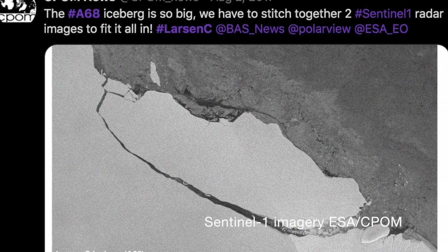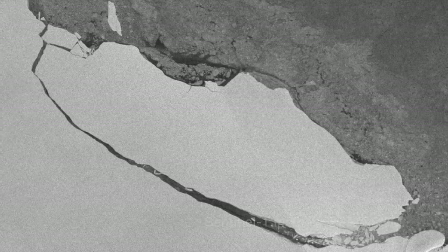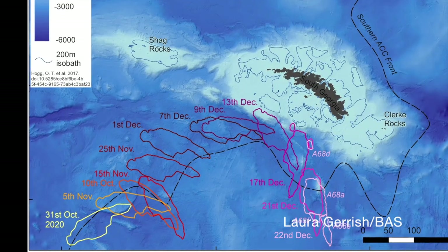When it broke away in 2017, it was around five and a half thousand square kilometres, which is roughly the size of Delaware, a quarter of the size of Wales, the size of Luxembourg, four Londons, or six Manhattans. That makes it one of the largest bergs in recorded history.